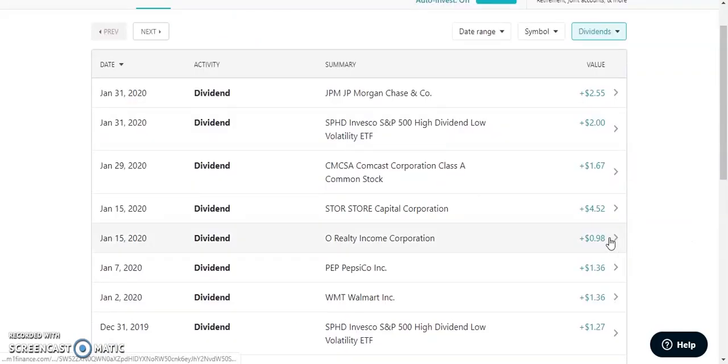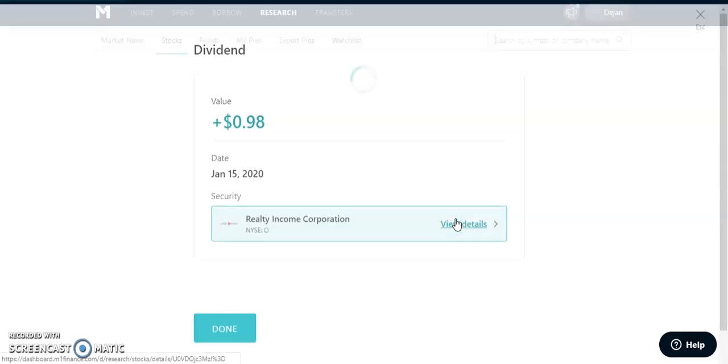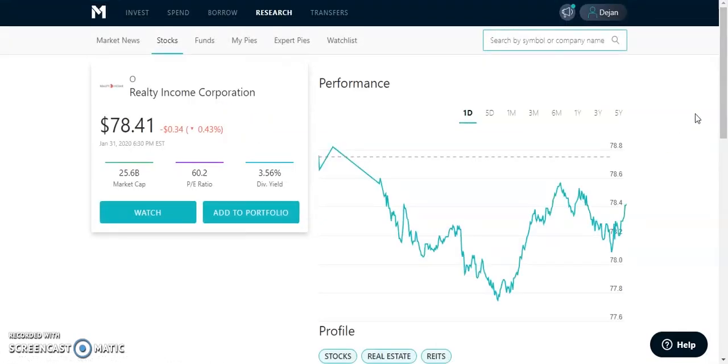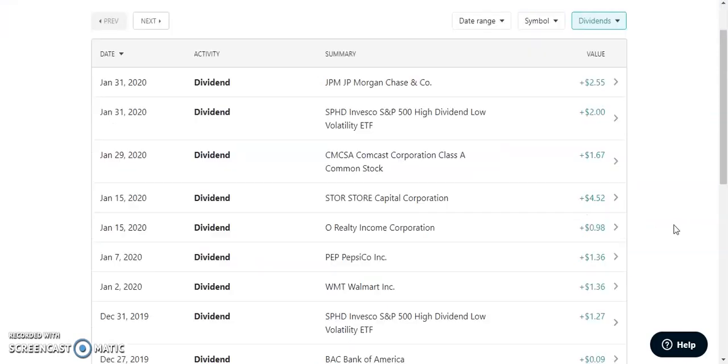Next we have ticker symbol O, which is Realty Income. Realty Income paid me out $0.98 on January 15, 2020. This is my REITs — my real estate investing. It pays out a dividend of about 3.56%, which is very nice. It's trending back up to all-time highs, which was a great time to buy more. The PE ratio is about 60%, but REITs have to pay about 90% of their profits back in dividends, which is why the dividend yield is so high.